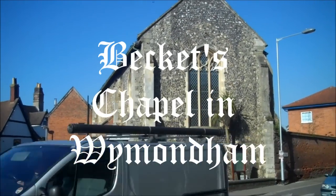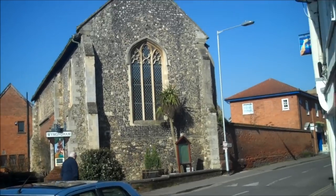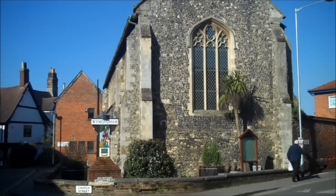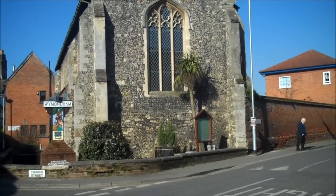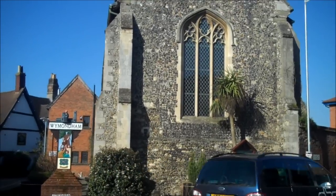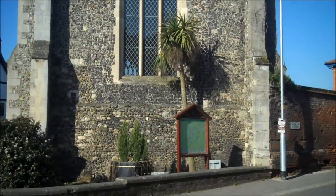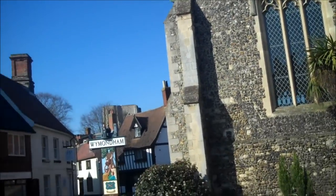This 12th century building, Beckett's Chapel, was used as a church for guilds, and each individual guild had to keep a candle burning. After the dissolution of the monasteries and the Reformation and disuse, it had several uses, including that of a school, a coal house, a fire station for the first fire brigade in the 19th century, and a library.